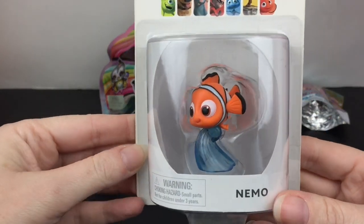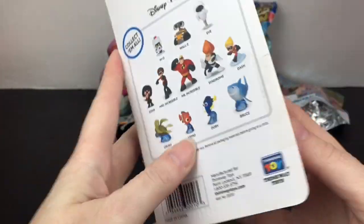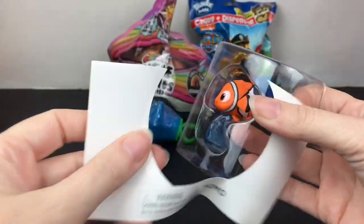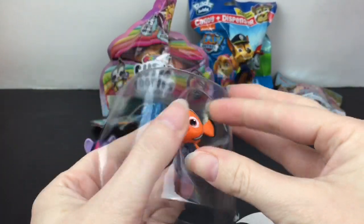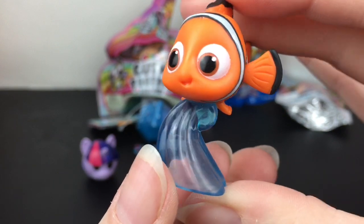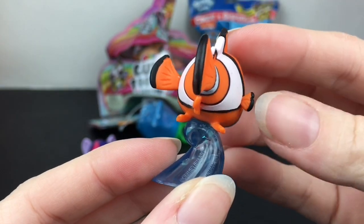Then I have a little Pixar figure of Nemo. These came out a while ago — the WALL-E one looks adorable but I was able to find him. He's sort of a little collectible figure, just super cute. There he is on the little wave base — he's nicely done, a really solid figure with his little lucky fin.